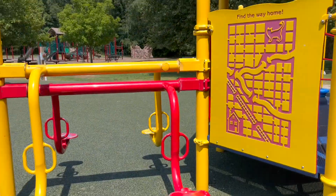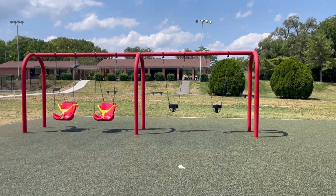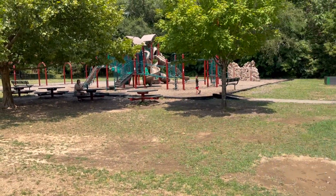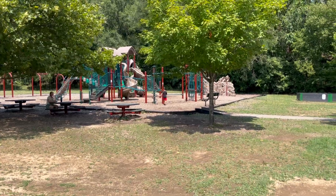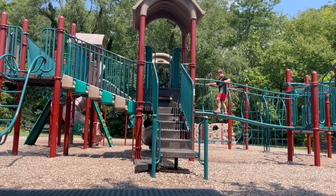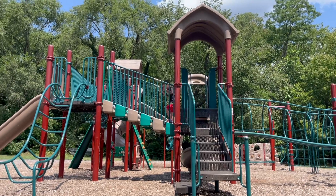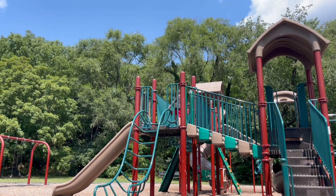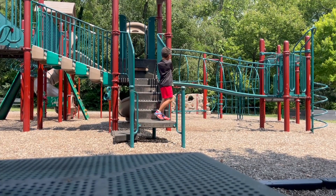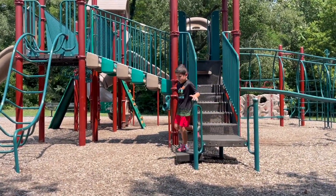Be careful going up there. I love you too.